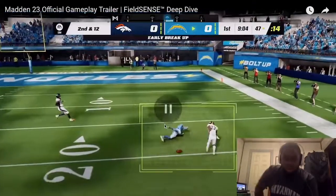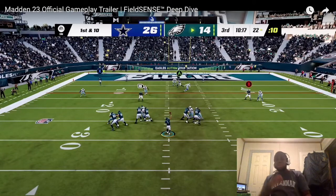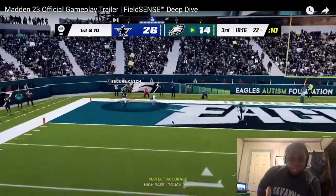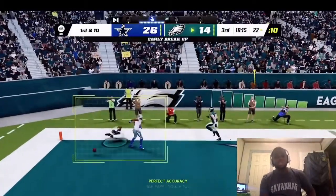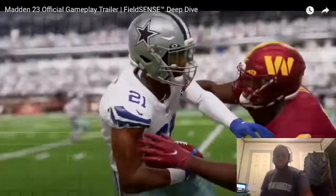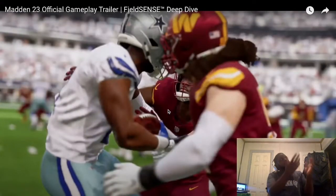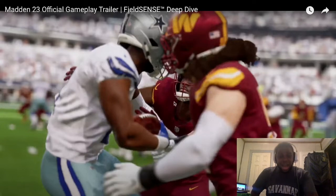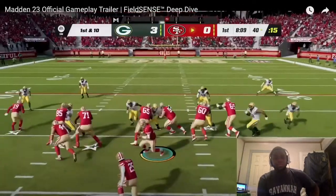With Field Sense, Madden 23 brings all that action to life, putting you in control — force mid-air knockouts at the point of the catch. Wait, was that a catch meter where you skill-based try to come in and make the catch? You can also push the receiver out of bounds before he gets his feet down. I suck at Madden 22, but I could force someone out of bounds — you know how many times I wished that was a thing in Madden 22?